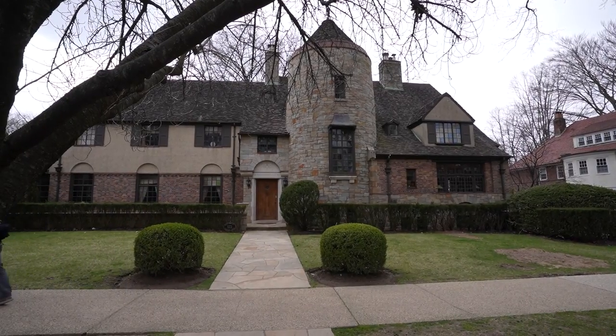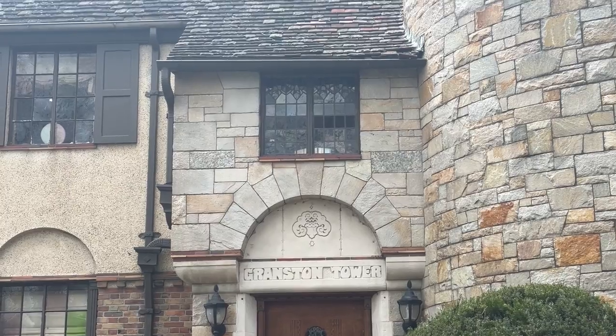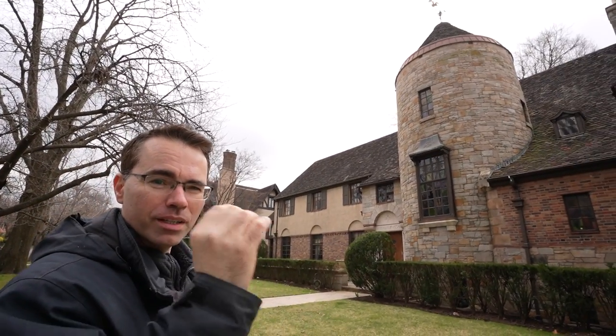One standout home actually has its own name — Granston Tower. It looks like a castle. As the guide notes, you know you've hit it big when your house has its own name.